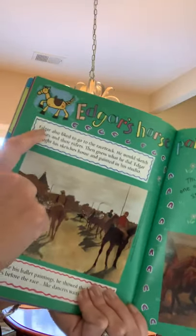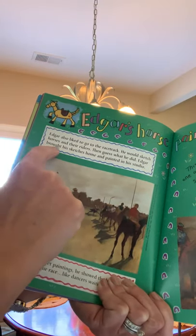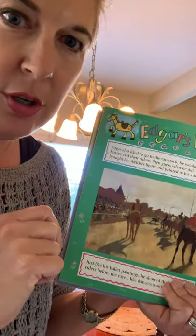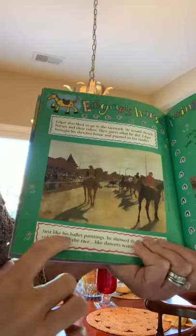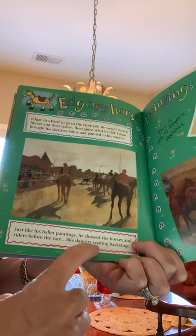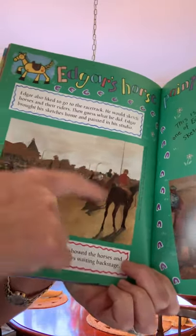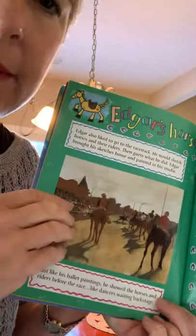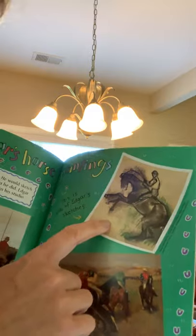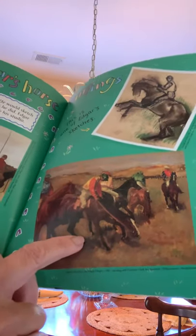Edgar also liked to go to the racetrack, where he would sketch horses and their riders. Then he would bring his sketches home and paint in his studio. In just a little bit, I'm going to show you how to sketch a horse. Just like his ballet paintings, he showed the horses and riders before the race — like dancers waiting backstage. He wanted to capture the excitement everybody was feeling before the race. This is one of Edgar's sketches, and this is an oil painting of Edgar's horses.